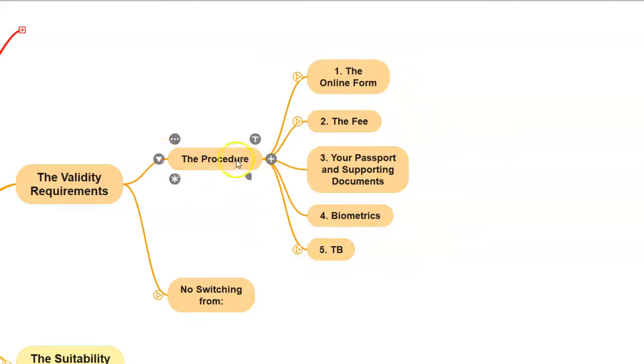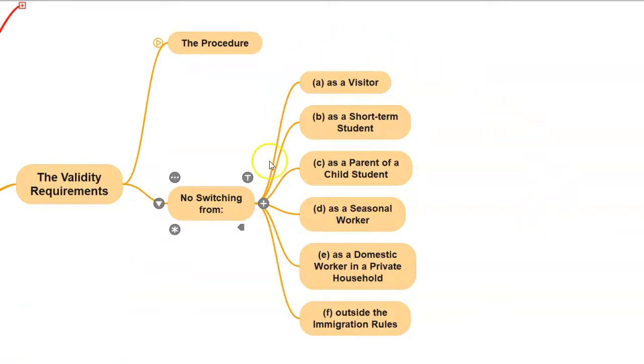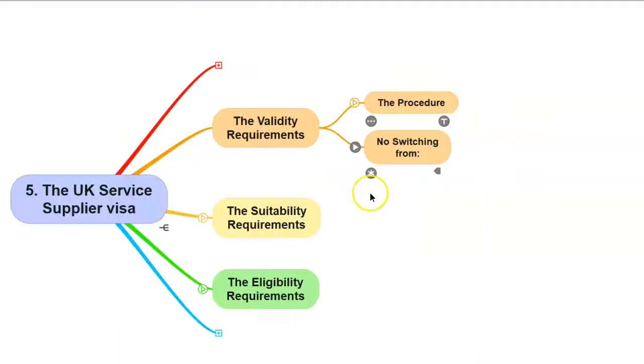These were the validity requirements — the procedural part. If you are making your application in the UK, you need to make sure that none of the switching rules apply to you. Switching is a legal process which allows a person already in the UK to switch their immigration category. Unfortunately, people in these categories cannot switch in the UK: visitor, short-term student, parent of a child student, seasonal worker, domestic worker in a private household, or if their application was granted outside the immigration rules. In these cases, you will be expected to leave the country and make your application from outside the UK.